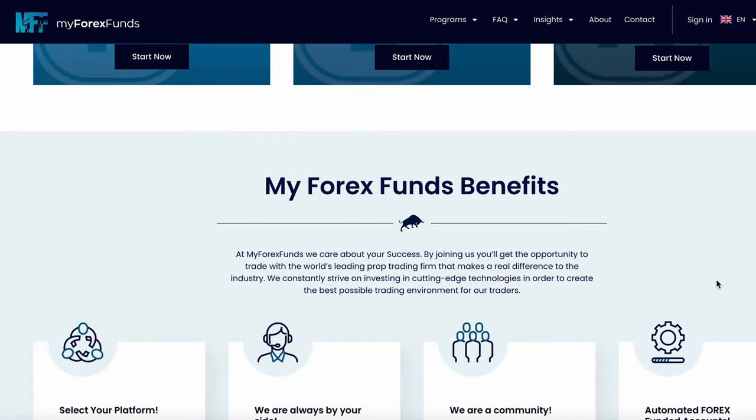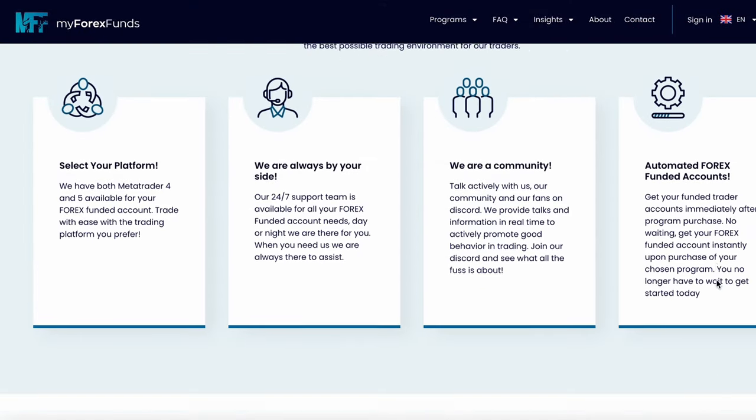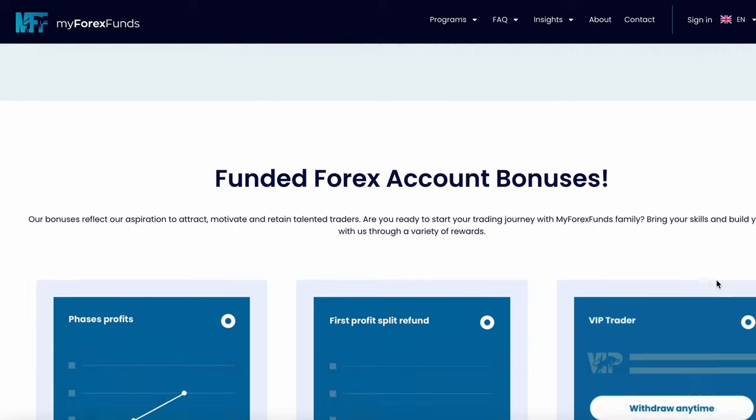MFF is a prop firm that offers funded Forex trading accounts and they are looking for dedicated and passionate traders who want to take their trading career to the next level. One of the great things about MyForexFunds is that they offer different promotions from time to time so that you can save money on your next purchase.